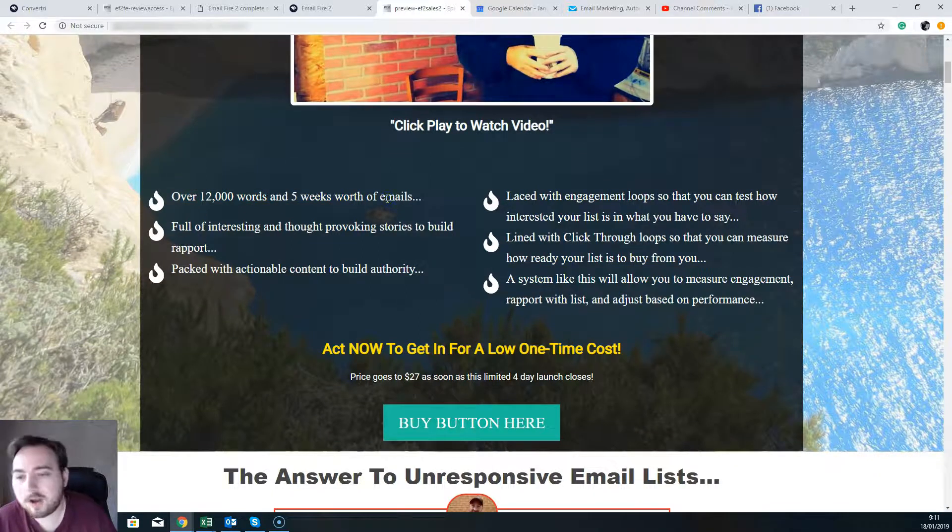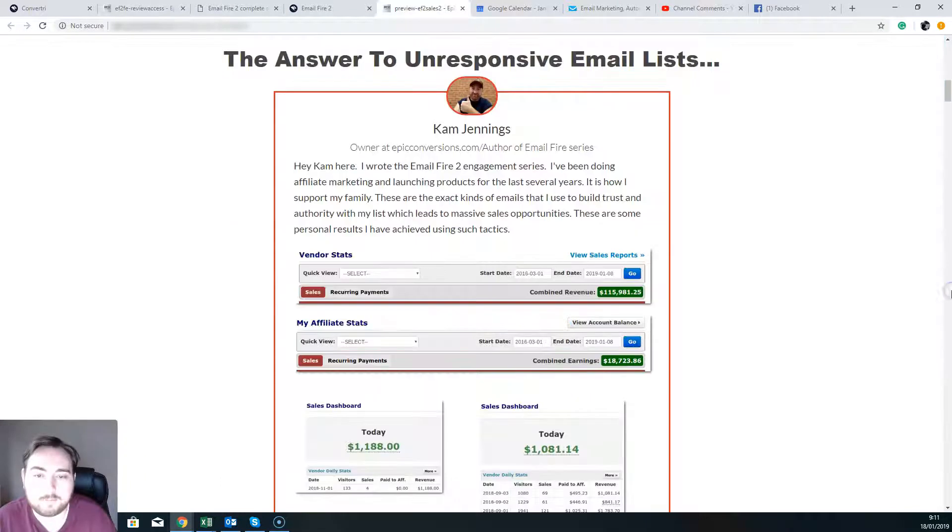It's over 12,000 words — five weeks worth of emails with lots of interesting content, engagement loops, and click-through loops. It's basically a system that's going to allow you to measure engagement and the rapport that you have with your list, and then you can adjust that based on performance.